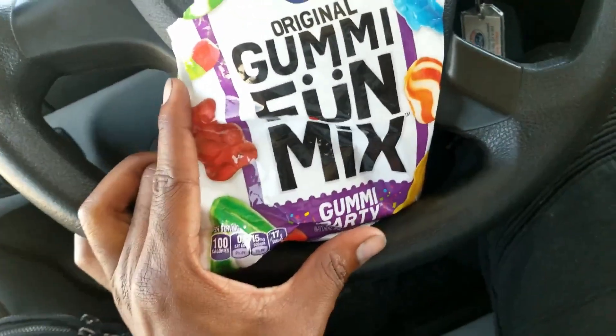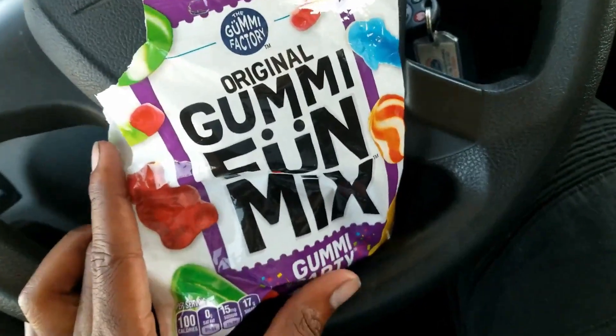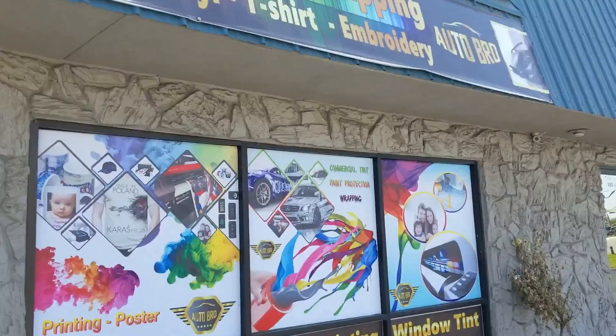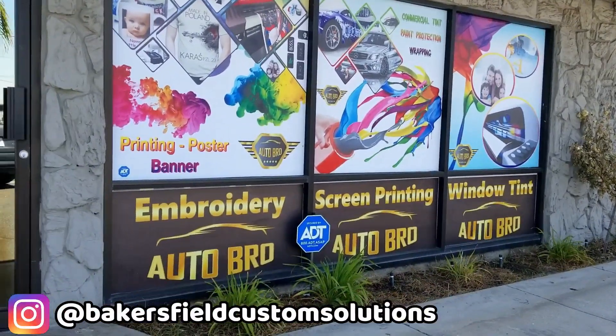Comment down below if you guys ever had these things — they are so amazing, delicious. Okay you guys, I am done doing my deliveries out here in Bakersfield. Let's go inside to Auto Bro and get this wrap.